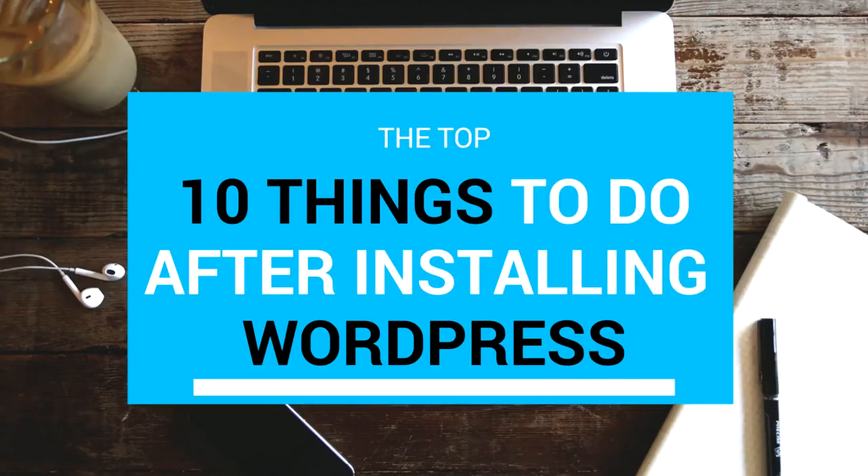Hello friends, I am Nayesh Shek from blogdo.com and today in this video we will see the top 10 most important things you must do after installing WordPress. I have tried to include almost everything that is important — something related to SEO, security, caching, anti-spamming and so on.